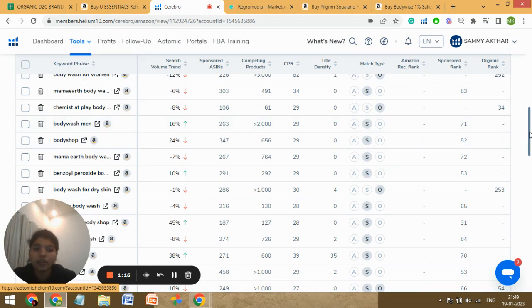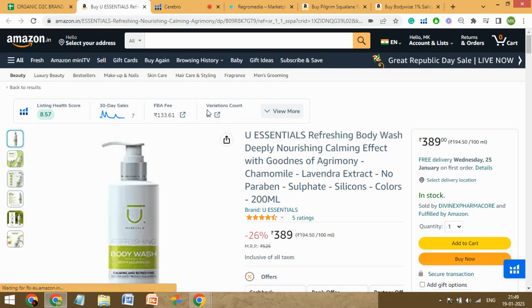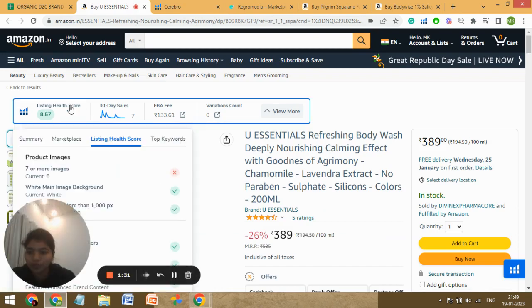There needs to be a lot of work done on the PPC of this product. What we can do is run campaigns on these kinds of keywords to drive more customers to your listing, and that will result in more sales. So now let's go back to the listing and check the listing health score.